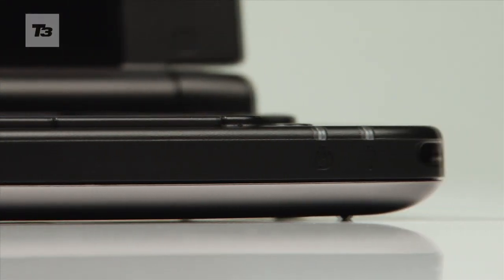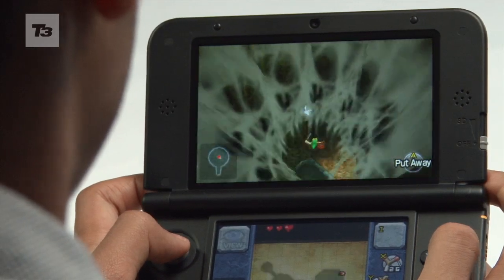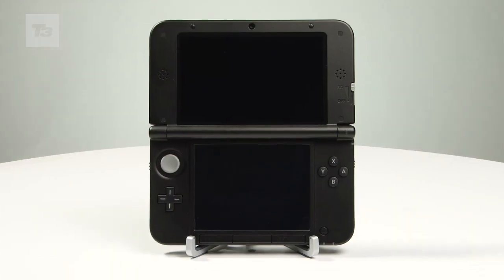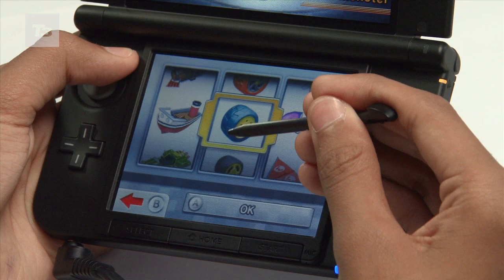Upping the 3DS extra-dimensional screen real estate by 90%, Ninty has confirmed that its 3DS XL range is to see the handheld's 3D-enabled top screen increased from 3.58 inches to a hefty 4.88 inches, whilst the input-controlling lower display goes up from 3.2 to 4.18 inches.